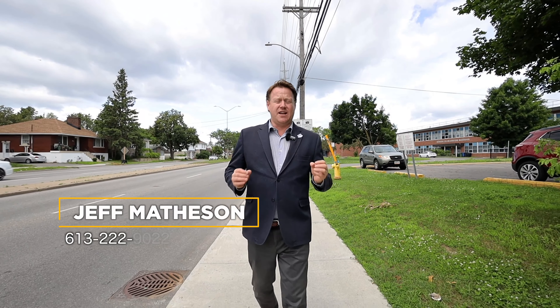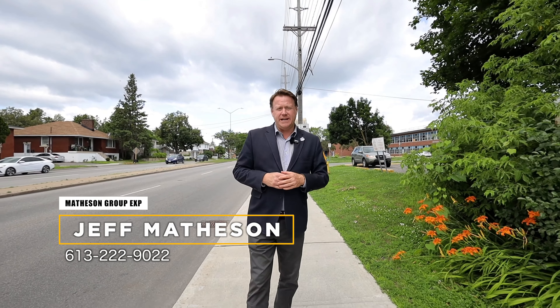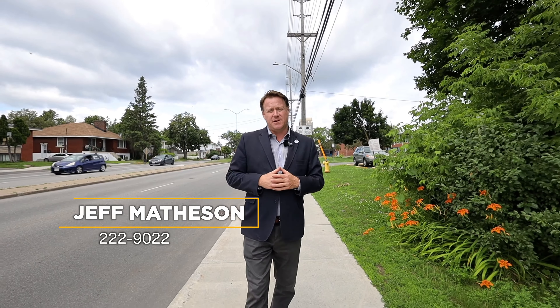This is a great listing. If you have any questions, feel free to contact Matheson Group EXP Realty at 613-222-9022 and we're happy to help.